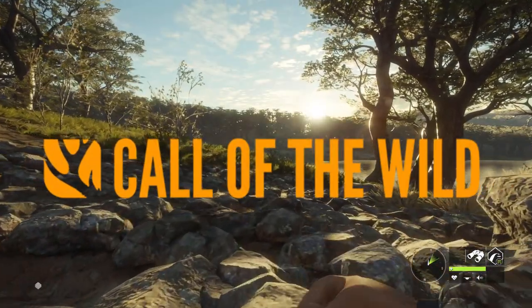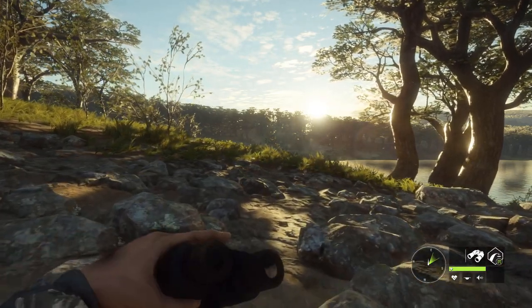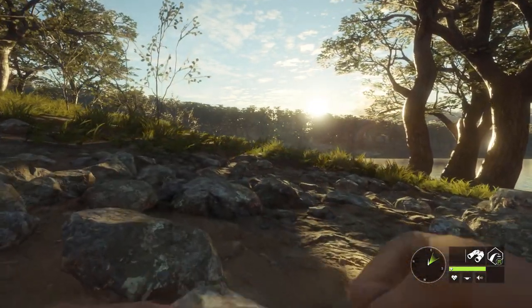What's up guys, it's Risky here. Welcome back to another episode of the Hunter Call of the Wild. In this video, I'm going to be sharing with you guys my top three favorite rifles for hunting Axis Deer.